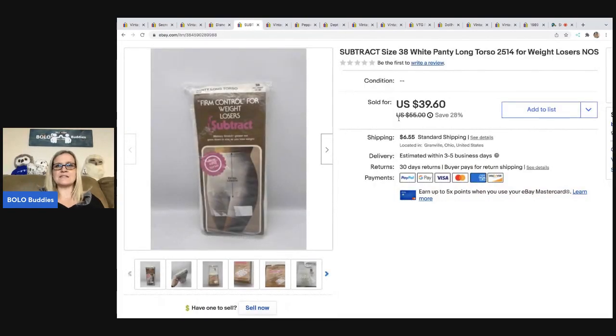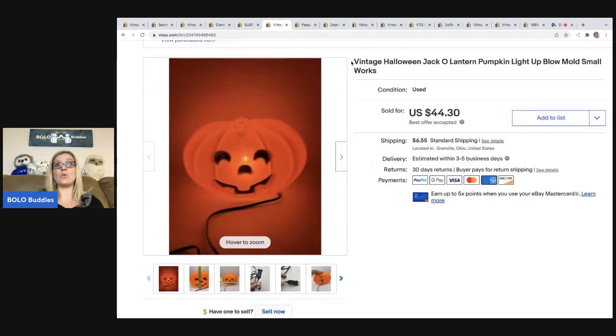The next item is these Subtract — it's like a panty, like a shaper. I should have put 'shaper' in the title, but either way it sold super fast. I sold it for $39.60 and the buyer was all in for $50.28. I got this at a thrift store for $4. When I say it sold fast, it sold within about a week.